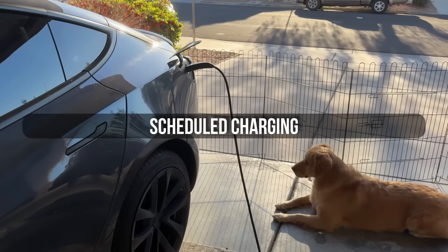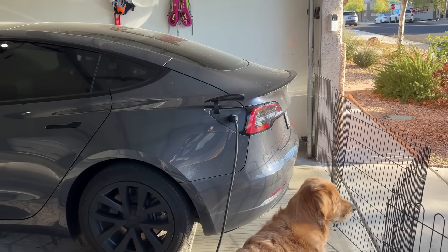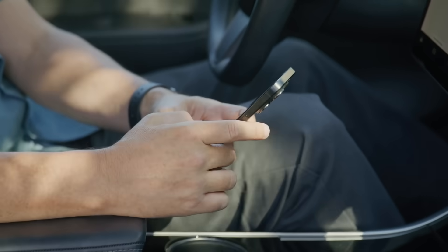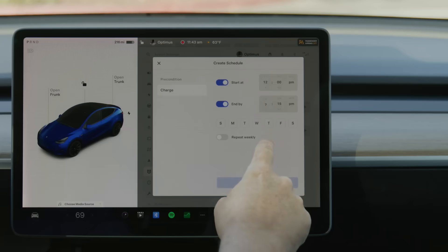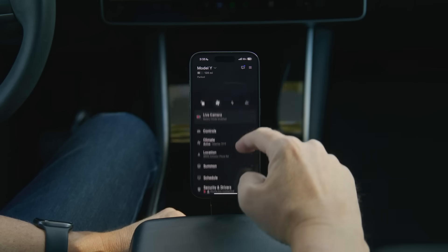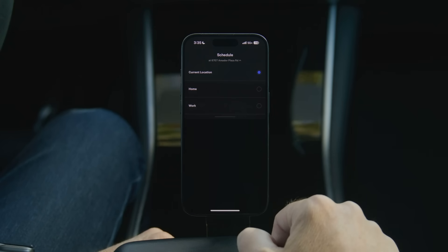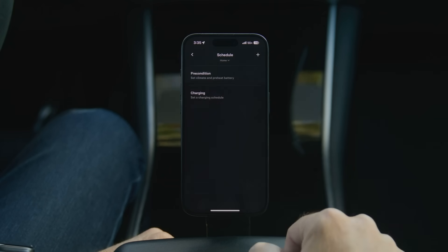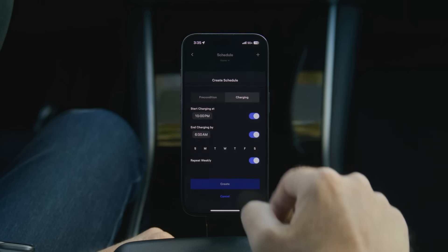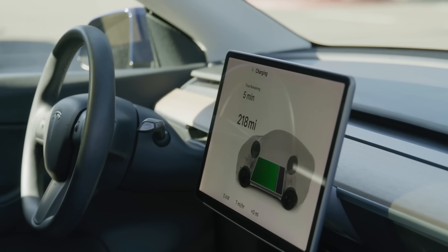If you charge at home, this next feature is a total money saver. Tesla has a built-in scheduled charging function that lets you set charging to start during off-peak hours when electricity rates are cheapest. Just go to charging settings, set your preferred start and end times, and the car does the rest automatically. It remembers the schedule every week, so you don't have to redo it. You're basically getting free range just by charging smarter.